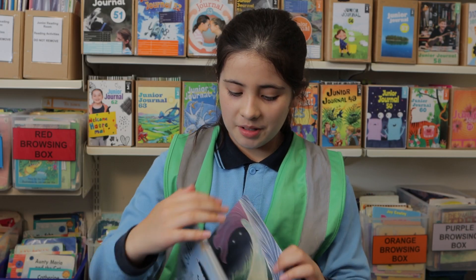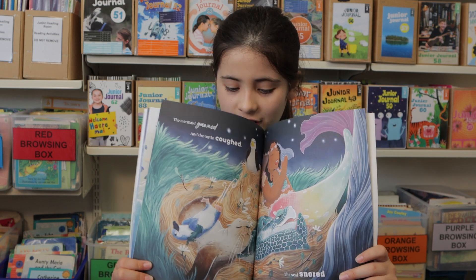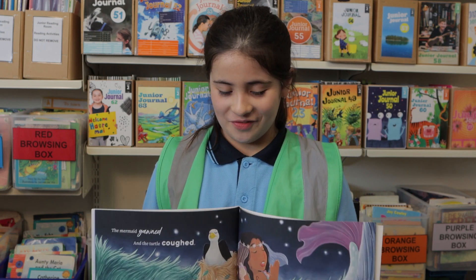I like all the pictures but my favorite is this one. It just looks so heartwarming because they're all cozy together and they all just look so cute together.